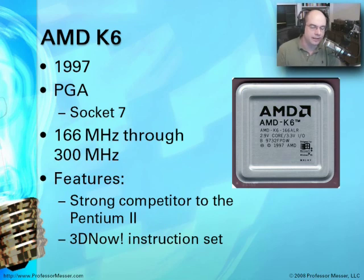AMD came out with a competitor around the same time called the AMD K6, introduced in 1997. It still had a PGA architecture using Socket 7, with speeds of 166 MHz through 300 MHz. Just as Intel introduced the MMX instruction set for multimedia, AMD came out with a specialized instruction set called 3D Now, designed for graphical capabilities. The gaming market really drives a lot of what happens with CPUs, and 3D Now allowed many more capabilities on the graphical side. These specialized instruction sets were becoming a very big part of chips and continue to be.